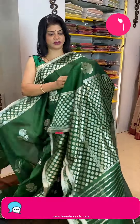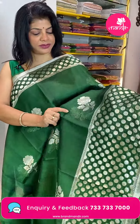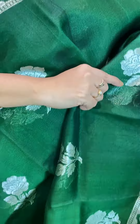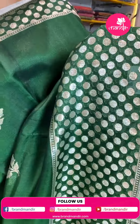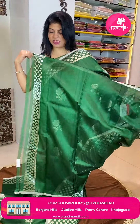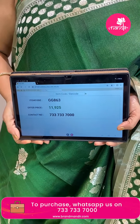Next and last saree — beautiful bottle green kora tassar. Lovely roses with stems and leaves. Dollar buttas on border with edge contrast and edge tissue. Pallu contrast. Blouse itself with bottom — silver blouse team up. Saree price is 11,925 and GG863 is the code. Take a screenshot and WhatsApp us on 7337337000.